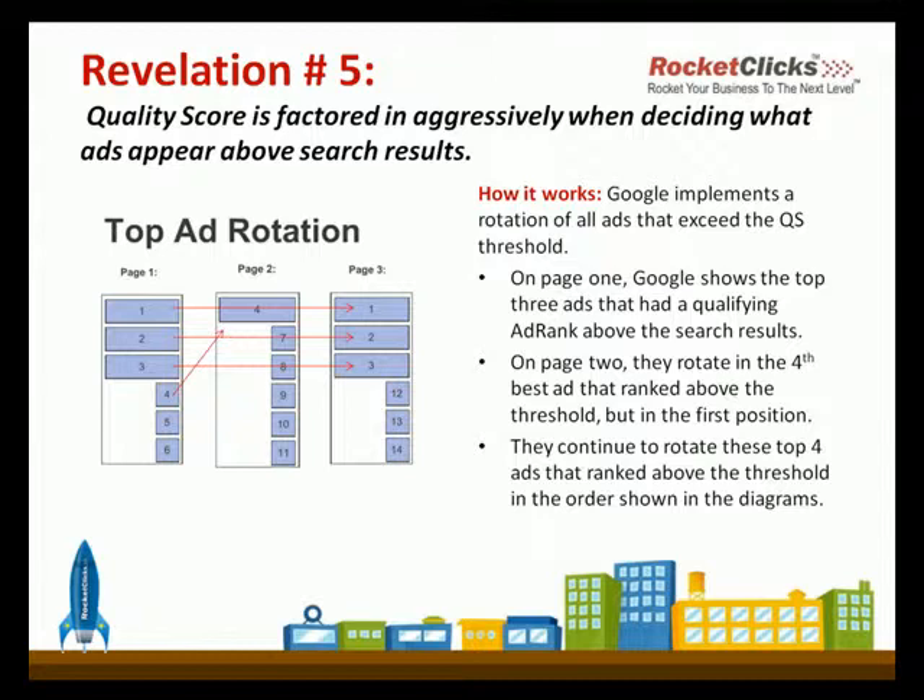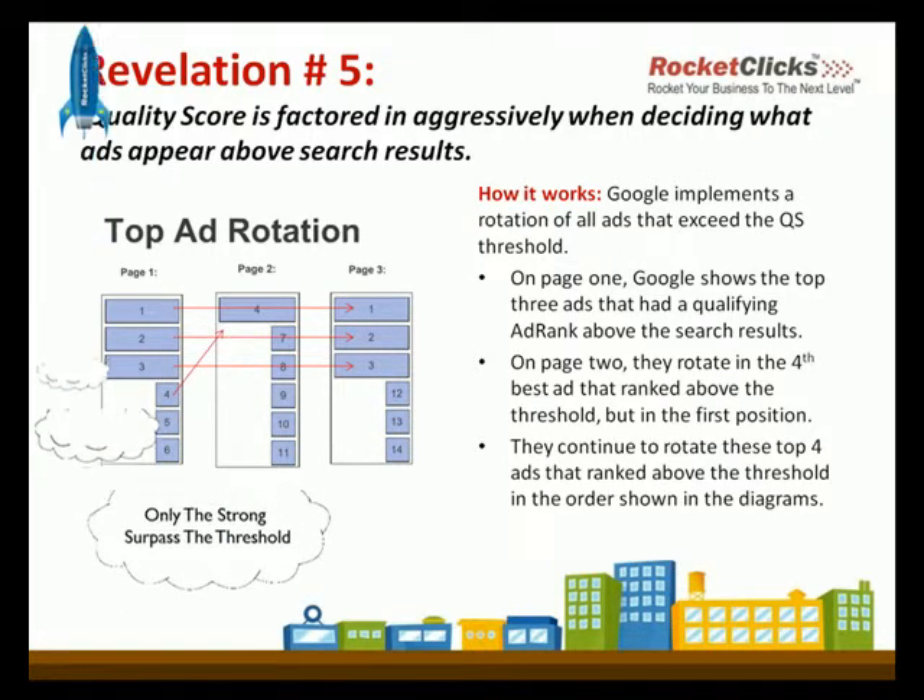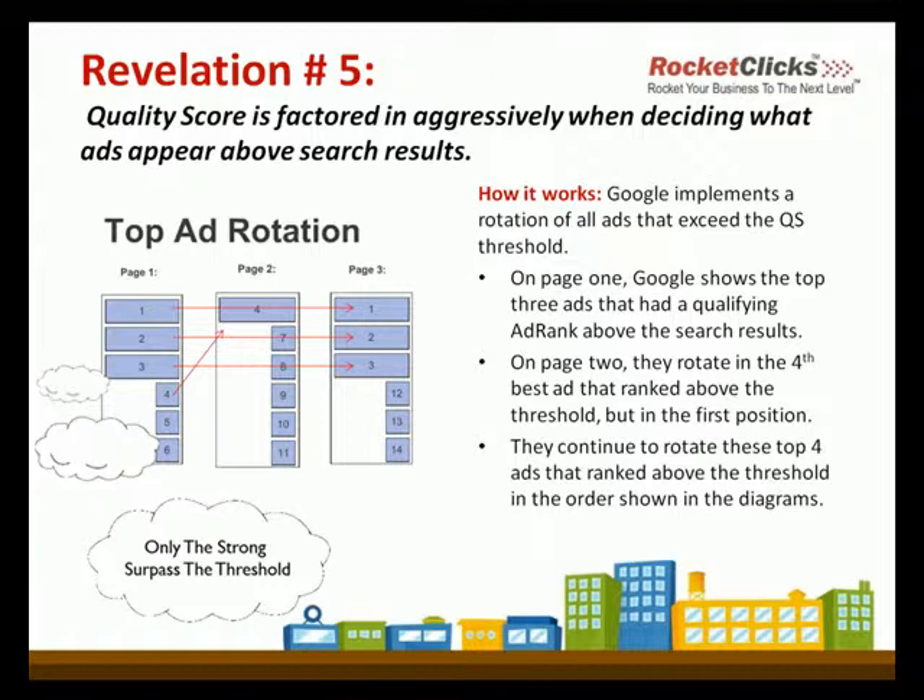Thanks, Laureen. So only the top tier people are going to surpass that threshold. We have fun with what we do. I think we can go on to number six then.